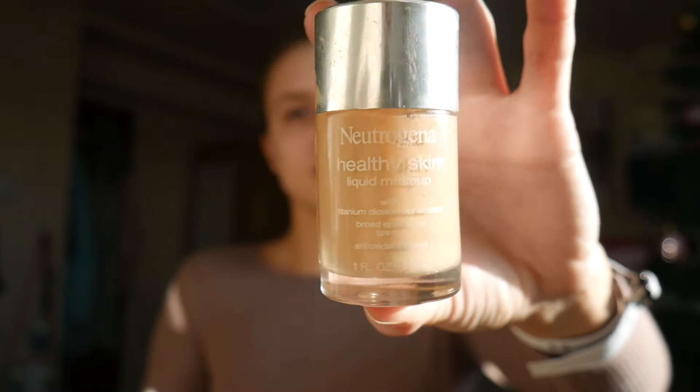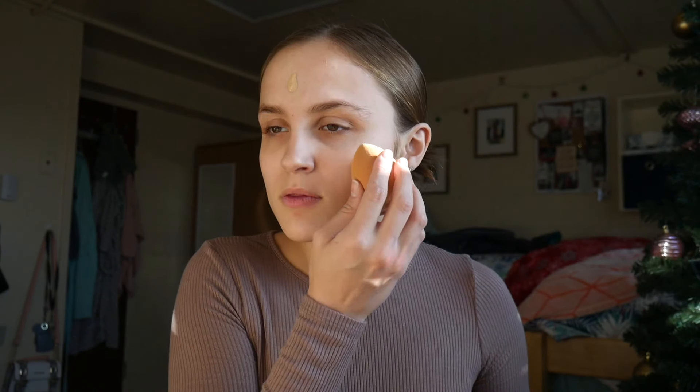Then I apply my Neutrogena Healthy Skin Liquid Foundation in the shade Neutral, using my beauty blender. I find that this foundation doesn't break me out like other foundations because it's really light and kind to my skin.